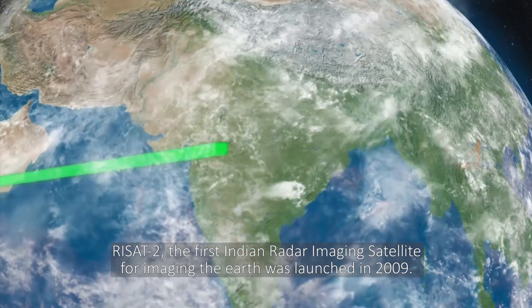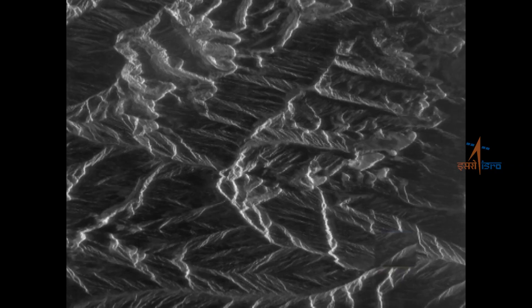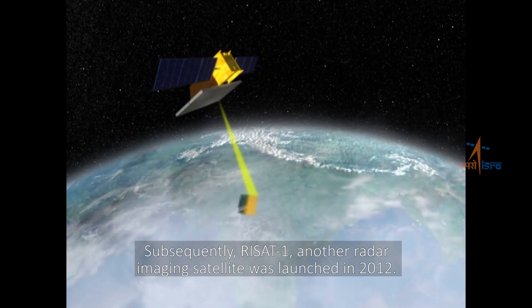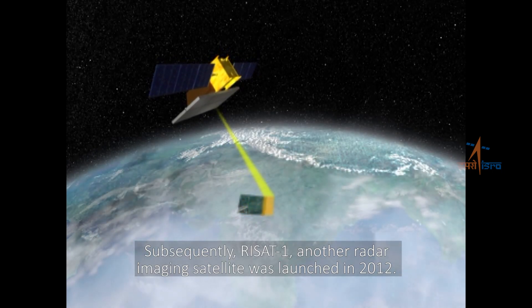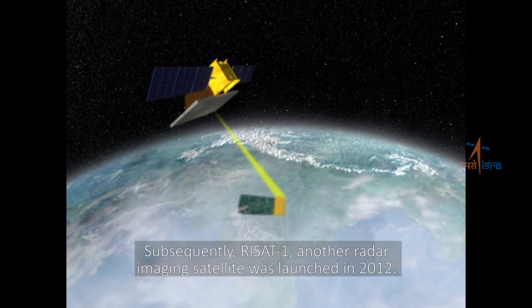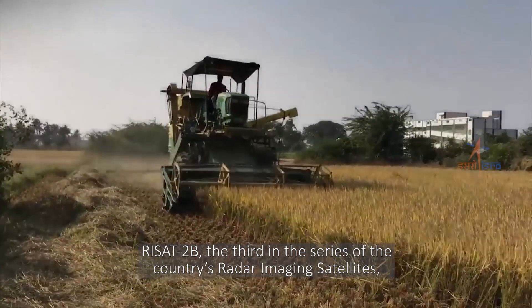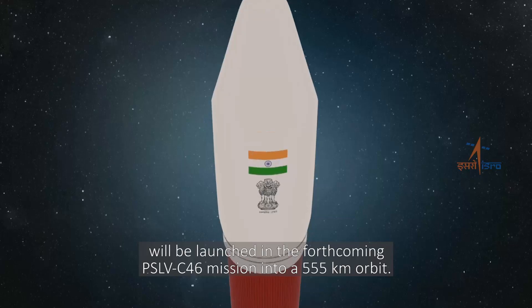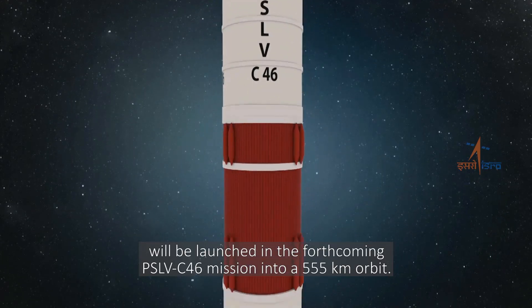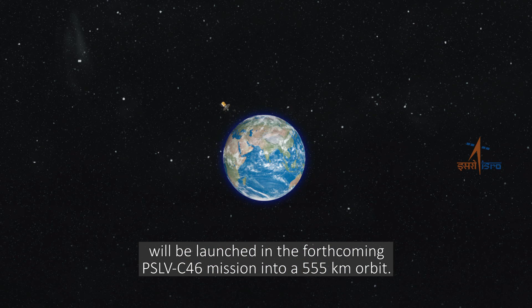RISAT-2, the first Indian radar imaging satellite, was launched in 2009. Subsequently, RISAT-1, another radar imaging satellite, was launched in 2012. RISAT-2B, the third in the series of the country's radar imaging satellites, will be launched in the forthcoming PSLV C-46 mission into a 555-kilometer orbit.